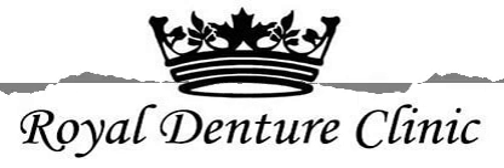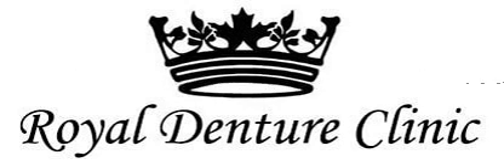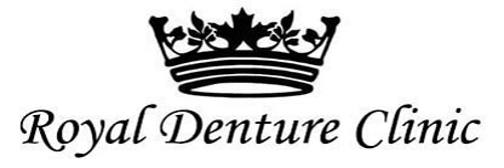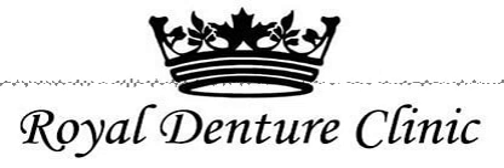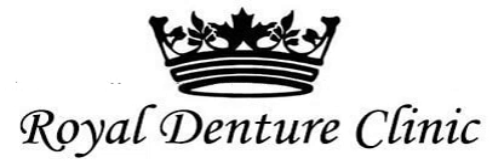Once the dentures are created, Royal Denture Clinic supports their patients as they practice using the denture in the clinic's private office. Instructions on how to care for it as well as any questions are answered.